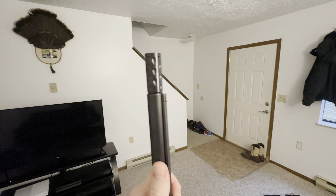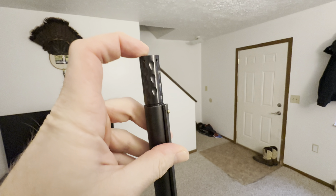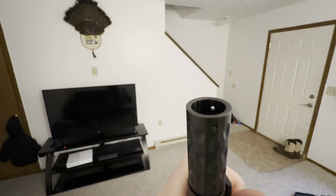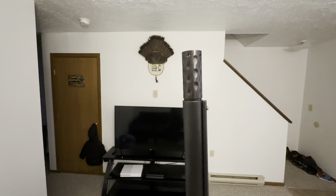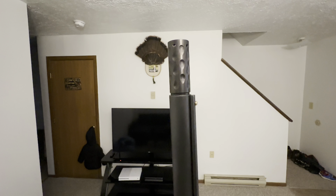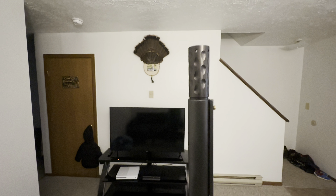It has multi-groove technology — basically grooves that line the inside of the choke, going all the way around. You can kind of see them right there. That's supposed to help with tighter patterns downrange. We're going to see if that's true, and hopefully this thing will outperform the Primos, and we'll be hunting with this guy this spring.